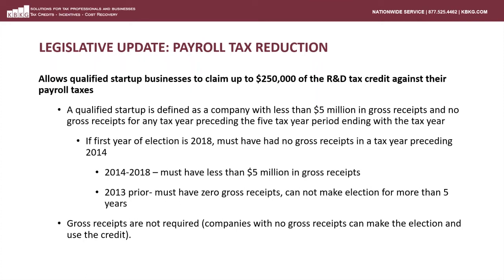Effective for tax years beginning after December 31st, 2015, qualified small businesses can now use up to $250,000 of the R&D credit to offset a portion of their payroll tax. A qualified small business is defined as a person or entity with less than $5 million in gross receipts and no gross receipts before the five-year period ending with the current period. So, for example, if a taxpayer wanted to make the election in 2018, the taxpayer could not have had gross receipts prior to 2014. If the taxpayer had gross receipts in 2013, then this particular taxpayer could not make the election in 2018. Additionally, taxpayers cannot make the election for more than five years. Note that gross receipts are not required in order to make the election — a company that has no gross receipts but does have a payroll tax and a research credit can make the election.